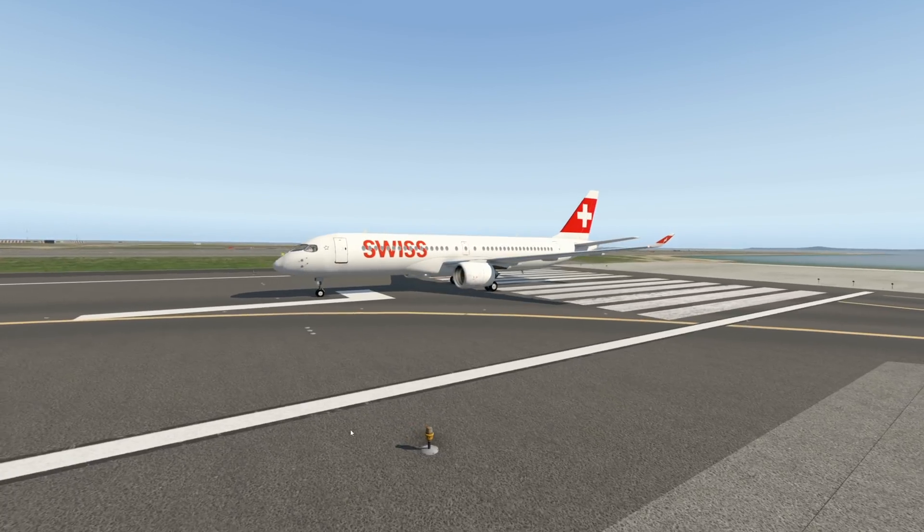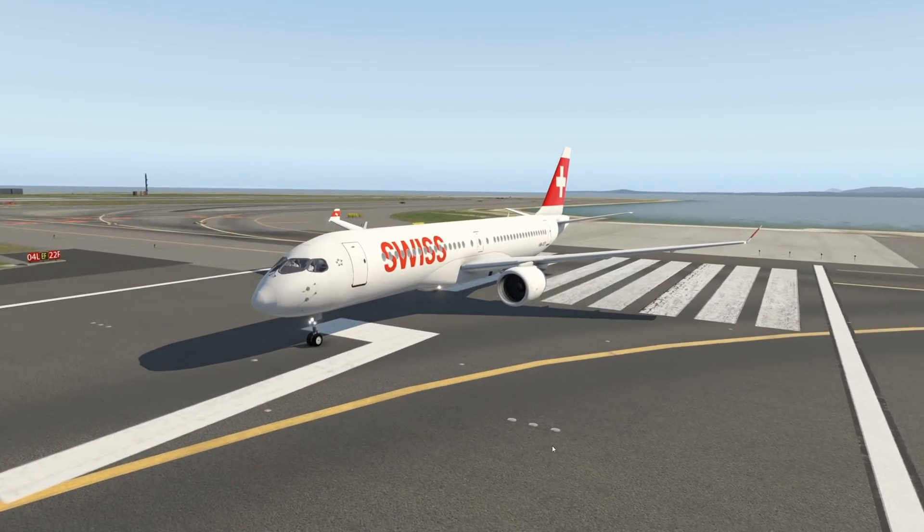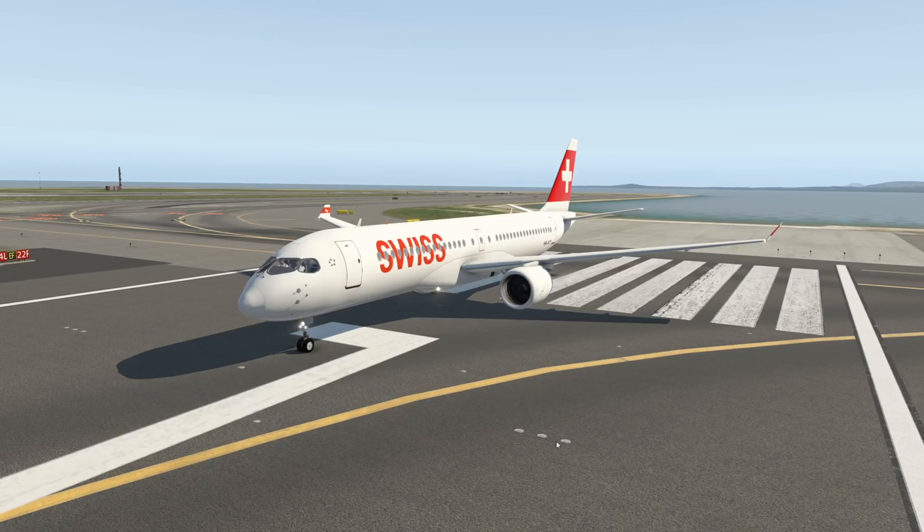Hey guys, welcome back to the channel. In today's video, it is time to finally talk about the Airbus A220.